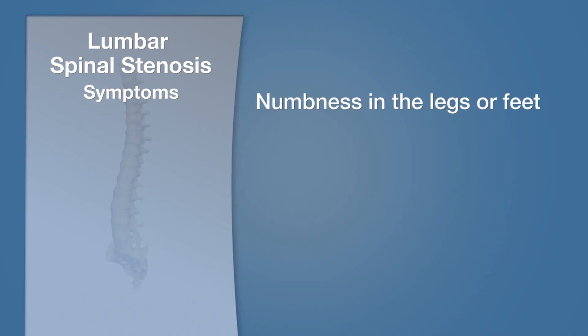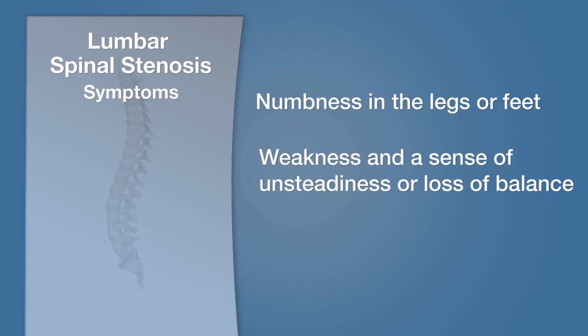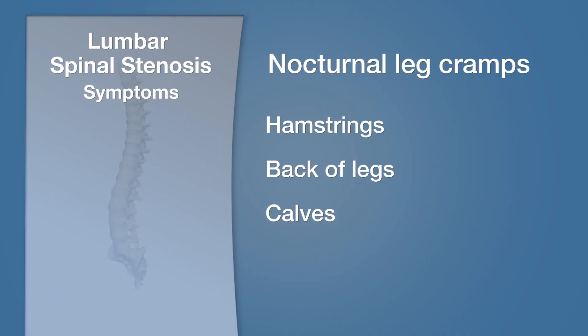A quite concerning symptom for many people is that their legs will start to become numb, feel weak, and their balance will start to become shaky if they continue to stand and walk. This symptom can accompany pain. It is also quite common for people with lumbar spinal stenosis to experience nighttime leg cramps, often in the hamstrings or the back of the legs and in the calves. These are quite bothersome as they can really interfere with sleep, and they can occur in one or both legs. These symptoms tend to bother people for a period of weeks and then come down for many months only to recur again.